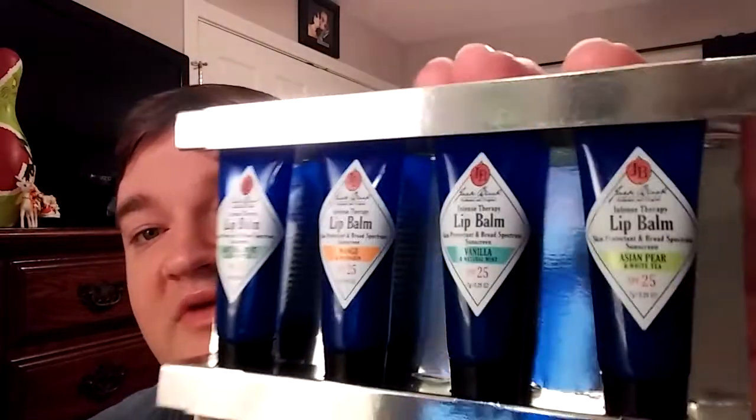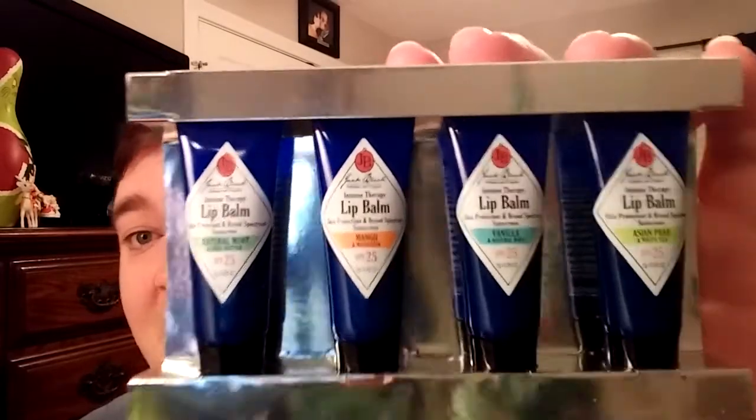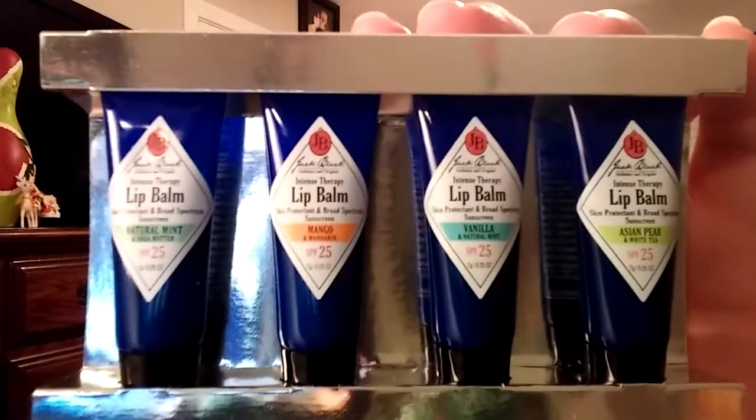Let me open them up and show you guys. Get Jack Black is amazing. I discovered this company a while ago and I have been in love with all of their products, but this Intense Therapy Lip Balm has got to be my favorite. I picked these up definitely because I keep lip balm in my car, I keep lip balm in my desk, I keep lip balm in my work bag. So that's three lip balms right there, and I'm always gonna have one in my pocket too because you never know.